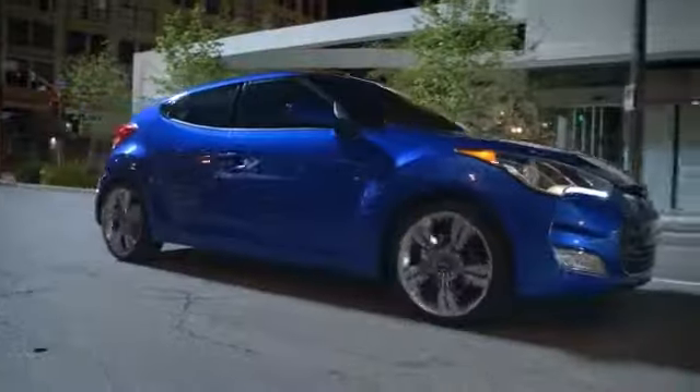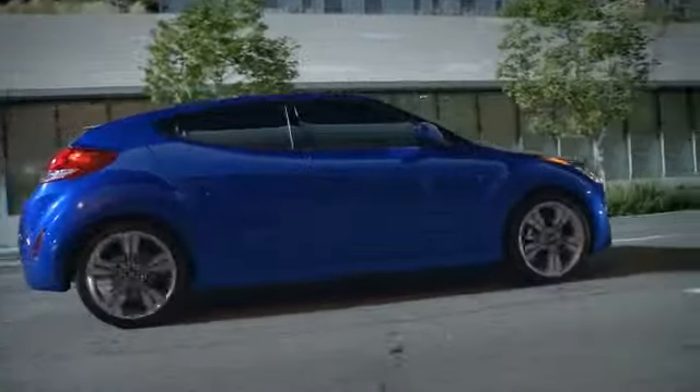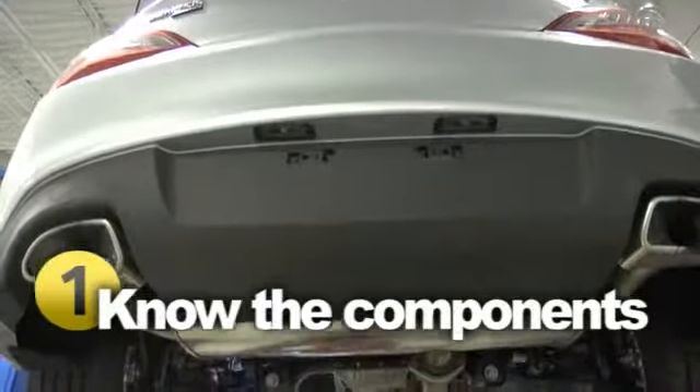Reduce noise. Reduce environmental pollution. Reduce the risk of engine failure. All results of keeping up with your vehicle's exhaust maintenance, an important part of engine management. A typical exhaust system includes five components.